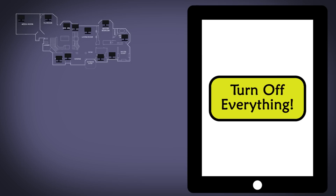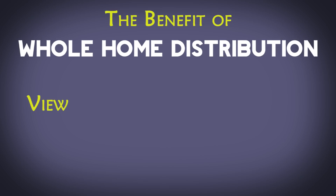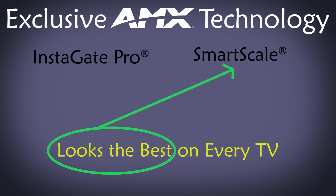You could even have a single button that turned off everything in the entire house with a single press. That is the real benefit of whole home distribution. You can view anything anywhere and you can control anything from anywhere. And with exclusive AMX technology like Instagate Pro and SmartScale, it will look its best on any and every TV in your house.